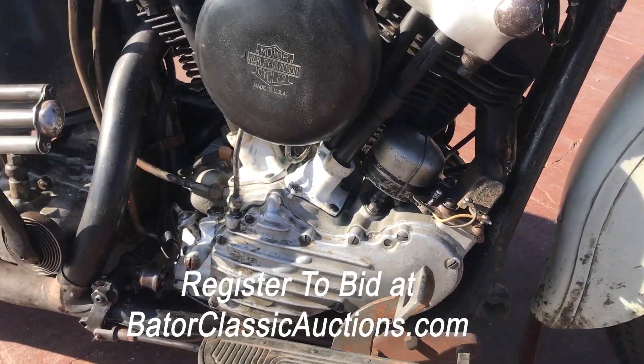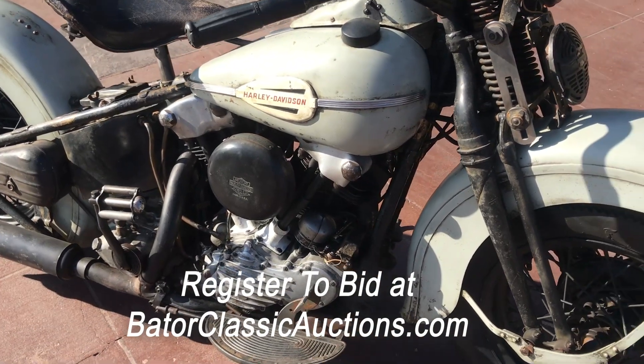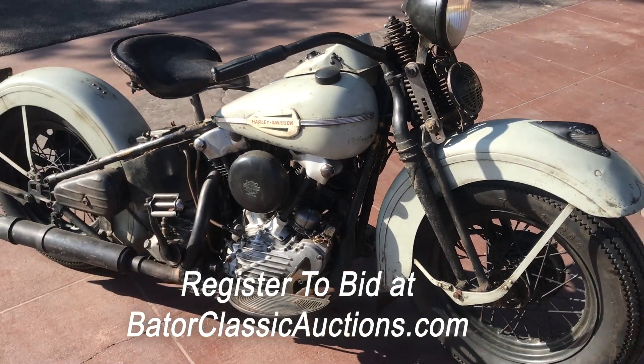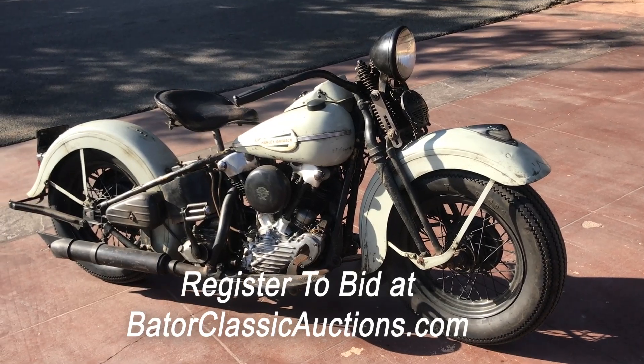Don't miss this opportunity. You're definitely not going to see another one of these come available any time soon. Thanks for watching. If you have any questions, you know how to get a hold of us. Thanks.